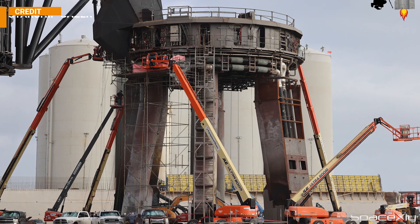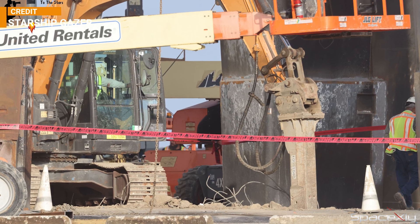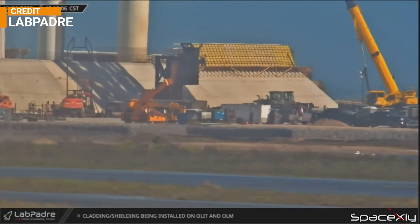Another interesting thing noticed from the pictures shared by Starship Gazer is the tearing up of the concrete underneath the orbital launch mount. Looks like they are going to pour a whole new concrete. Did the Fondag concrete work during the recent static fire test is the question. A new berm wall is also coming up which will act like a flame diverter.